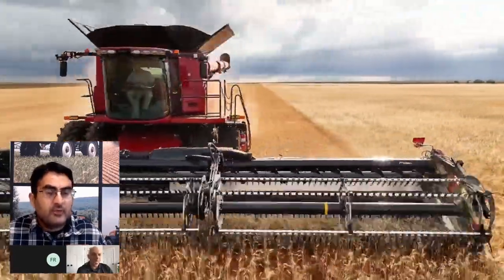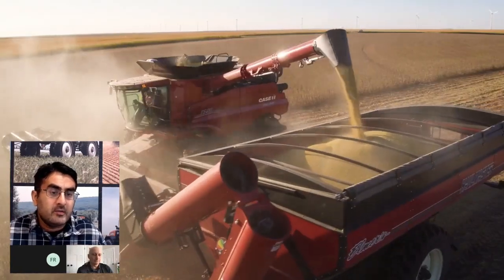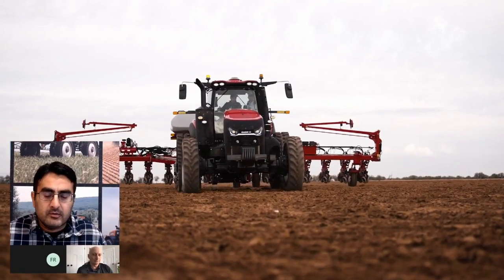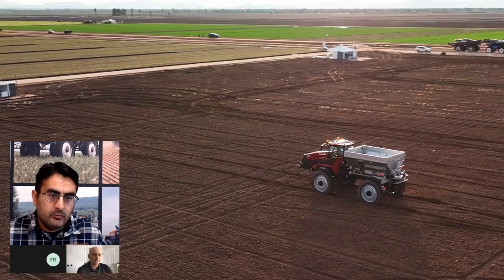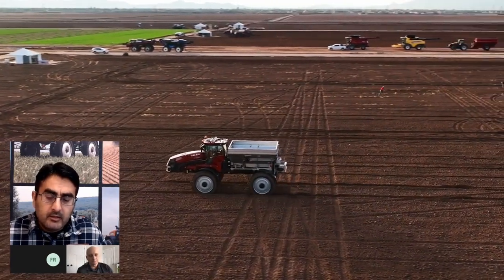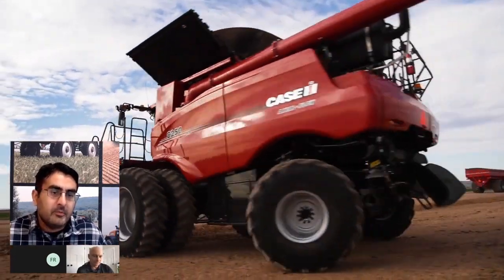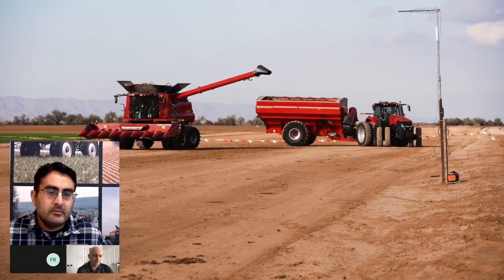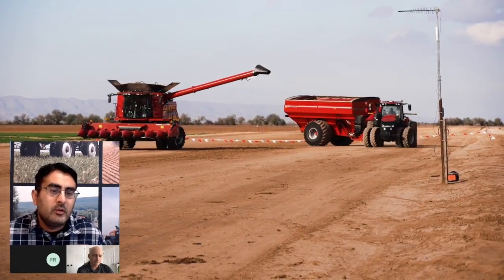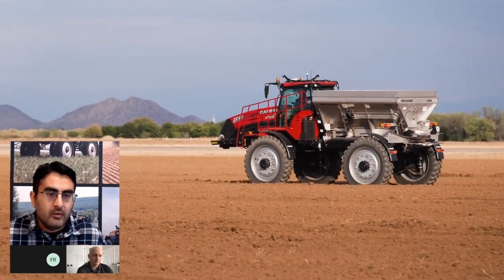The other thing we showed off at tech day was Harvest Assist, which is a semi-autonomous, assisted autonomy solution to help operators during combining and harvesting. That's a second application on the tractor, and autonomous tillage is a third application on the tractor. You can expect that we'll continue to demonstrate the path to autonomy with more and more solutions that solve customer problems.